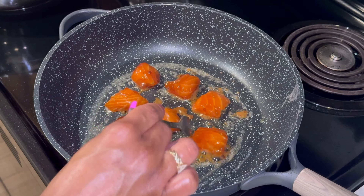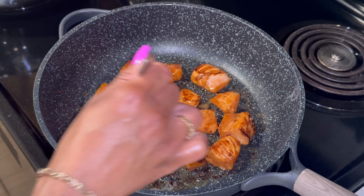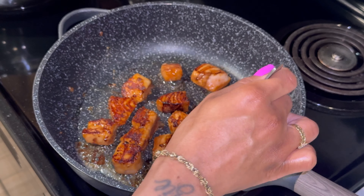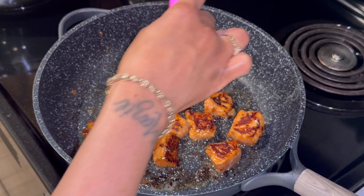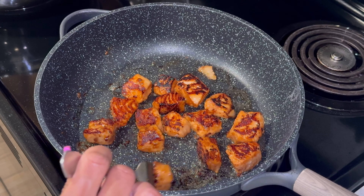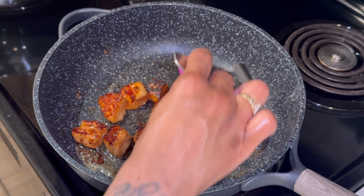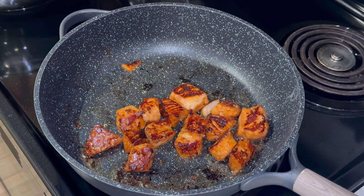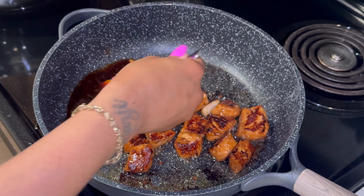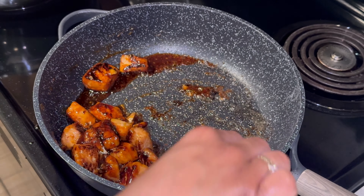Marinate for an hour — 24 hours is the best. You can see the salmon is a whole other color from marinating overnight. Add a little butter and cook on medium to high heat for about three minutes each side, depending on how you like your salmon. I like mine well done, which is why I poke holes — so steam can get all the way through. Once cooked to your liking, move it to the side, add teriyaki sauce, warm it up, and mix it with your salmon.